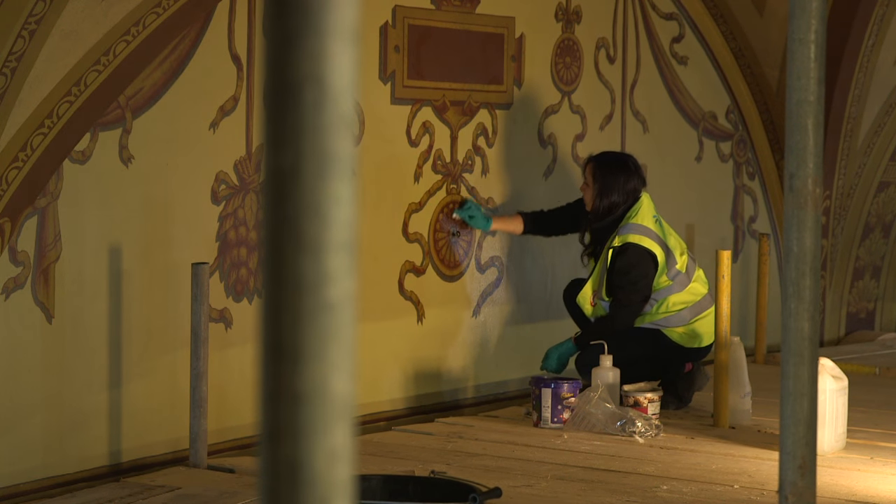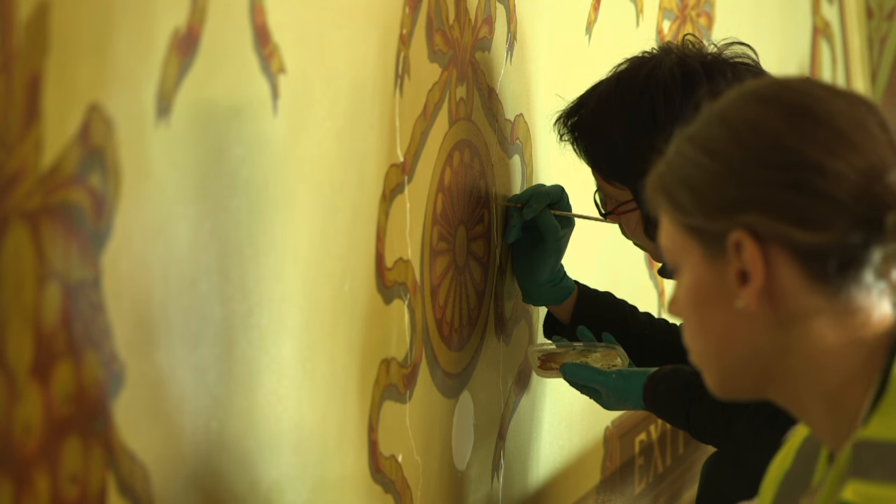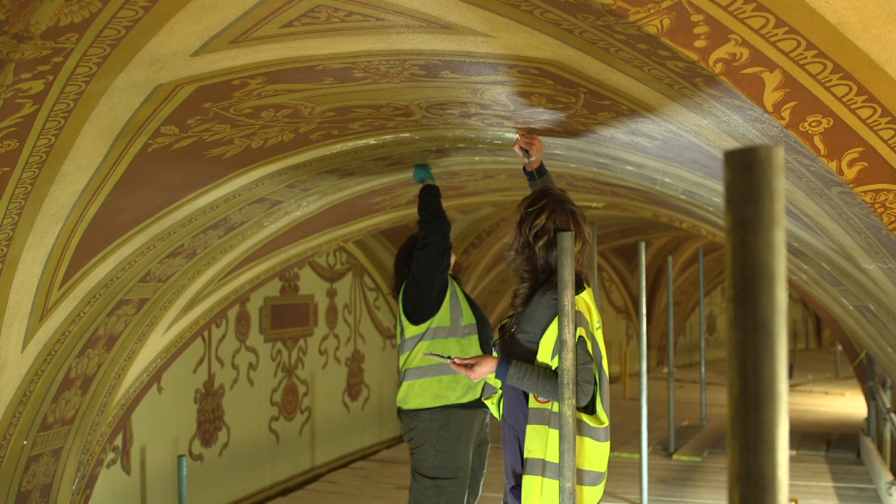The students come just for a morning or an afternoon and they clean — that's their role. We have had to repair the paint, repair the plaster, do much more complicated things, and right now we're touching it up.